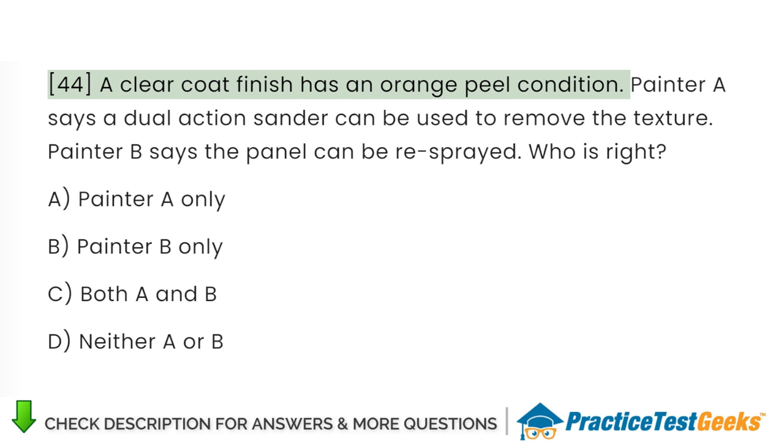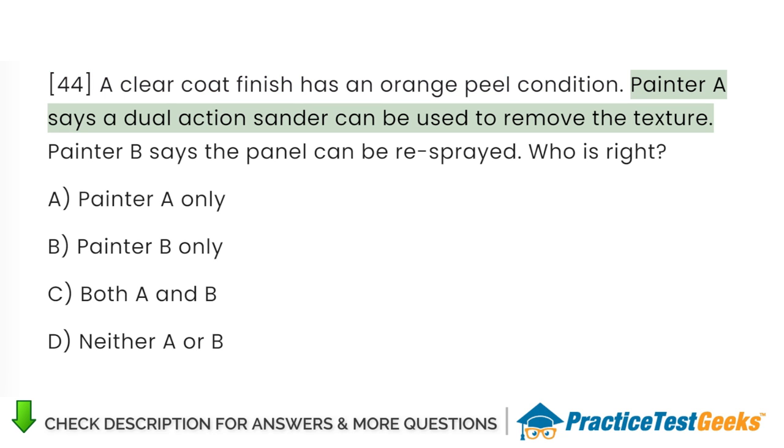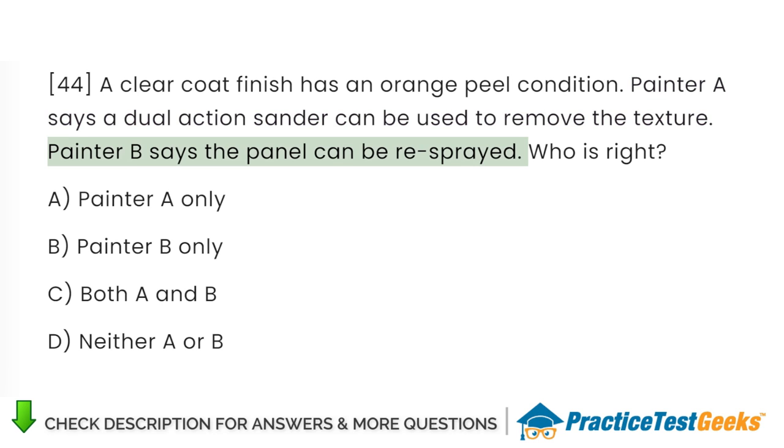A clear coat finish has an orange peel condition. Painter A says a dual-action sander can be used to remove the texture. Painter B says the panel can be re-sprayed. Who is right? A. Painter A only. B. Painter B only. C. Both A and B. D. Neither A nor B.